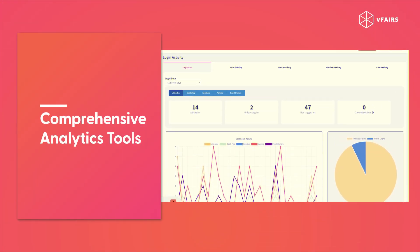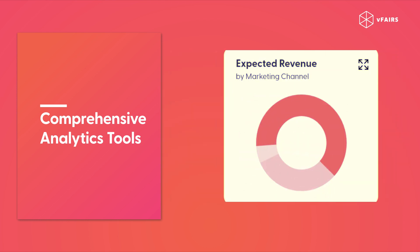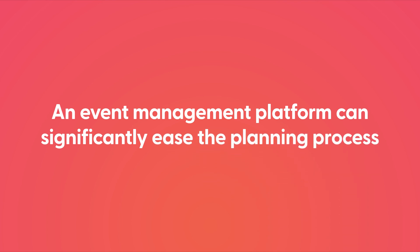Comprehensive analytics tools. Use analytics tools to gather insights on attendee behavior. Analyze data to improve future events and marketing strategies. An event management platform can significantly ease the planning process.